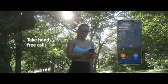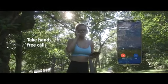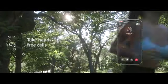Specs can even act as a fully-functioning headset. You can take calls, speak to your virtual assistant, and get directions on the go.